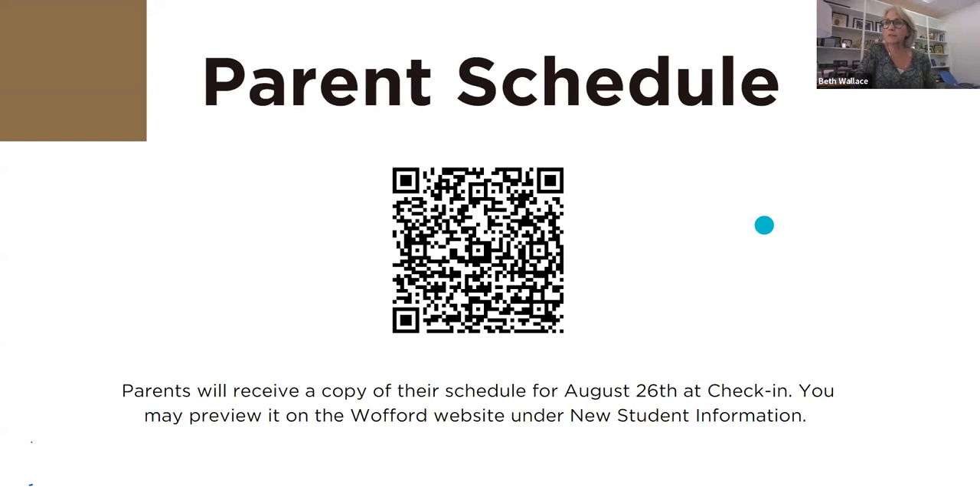The parent schedule is available to preview on the Wofford website under new student information. Something new this year — first-year parents should have gotten a postcard from our parents program from Tom Henson. They're offering an opportunity after you depart campus to gather socially, sponsored by a parents leadership council in downtown Spartanburg just a few minutes away from campus. If your schedules allow, you'll enjoy meeting other first-year parents. It's probably a place where a few tears will be shed, and we hope this is something welcomed by parents.